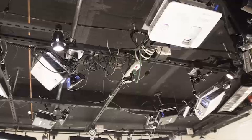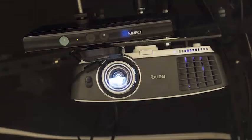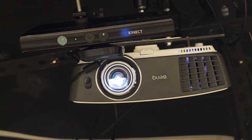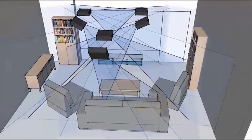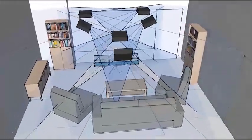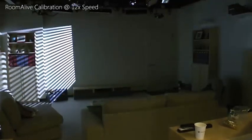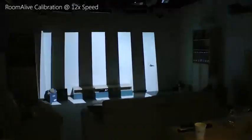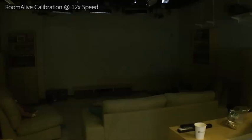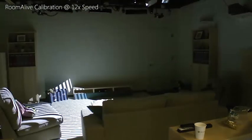Our system consists of multiple projector camera units, or PROCAMs for short. Each unit contains a depth camera, a commodity wide field of view projector, and its own computational unit. These PROCAM units can be used individually or combined through a scalable distributed framework to cover an entire room. The PROCAM units are auto-calibrating and can self-localize within the room, as long as their views have some overlap. The auto-calibration requires no expertise or calibration fiducials, so the PROCAMs can easily be installed by end users.